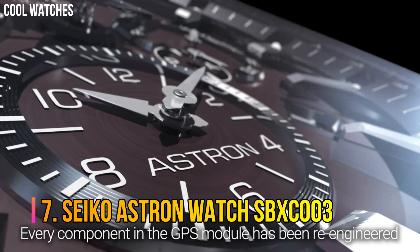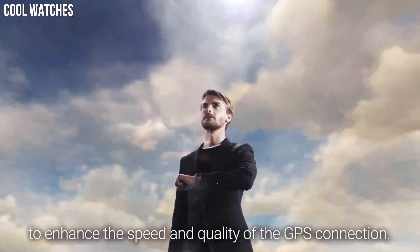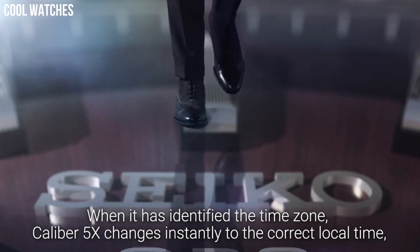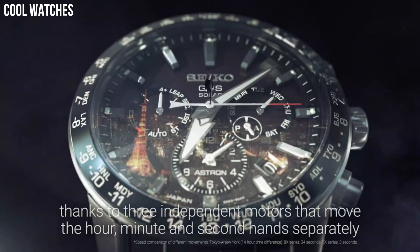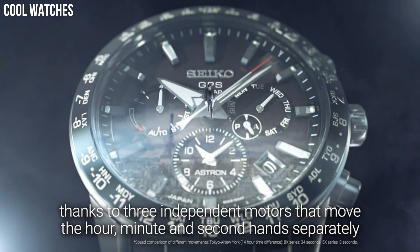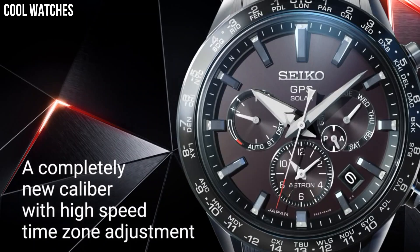Seiko Astron Watch SBXC003 — the world's first GPS solar watch. By connecting to the GPS network, the Astron adjusts at the touch of a button to your time zone and, by taking all the energy it needs from light alone, never needs a battery change.